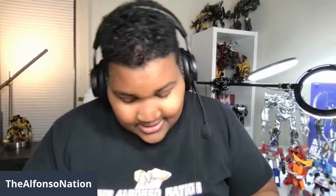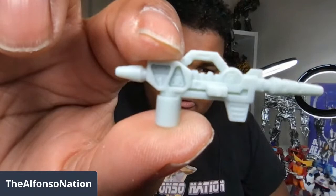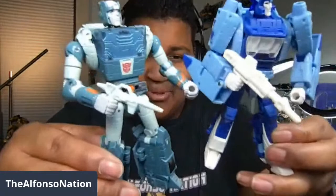Studio Series is awesome — look at this thing! This is Cup's blaster; I'm going to get a little close. There you go — that beautiful blaster. And then he comes with this other accessory here. I'm not sure what it is, but I'm sure it's something from the scene. I like to just display them with their blasters. And so there we go — we've got Studio Series Cup and Studio Series Blur in the building!